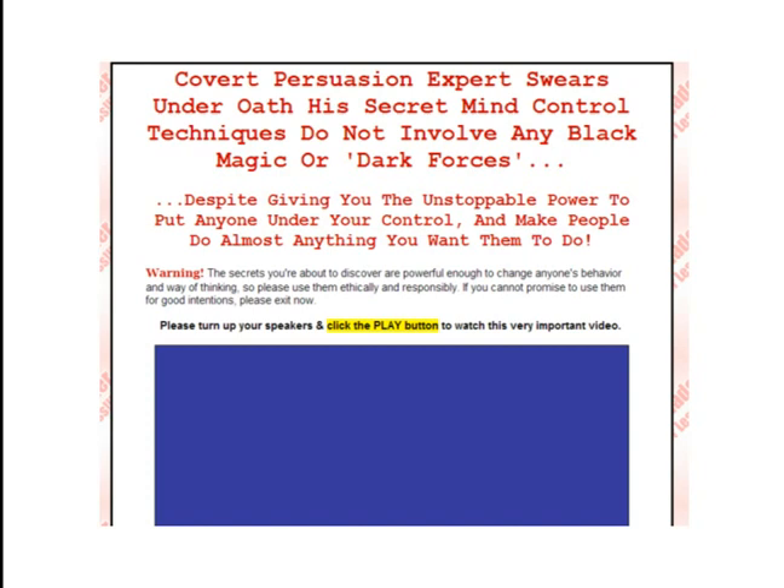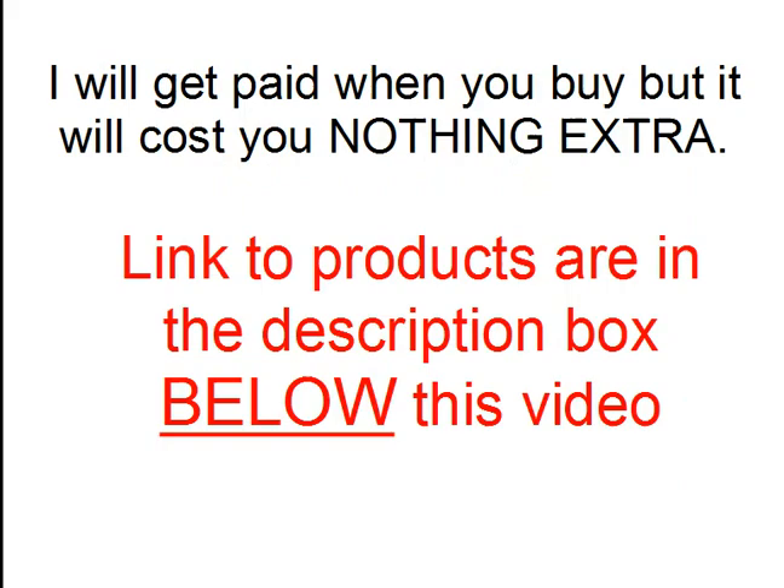This book is really the bomb, so I advise you to get it. I will get paid when you buy, but it will cost you nothing extra. Links to products are in the description box below this video.